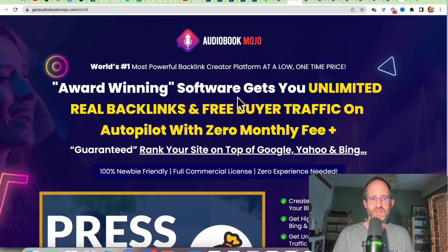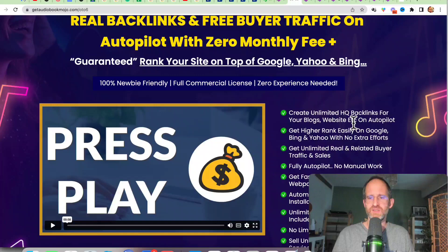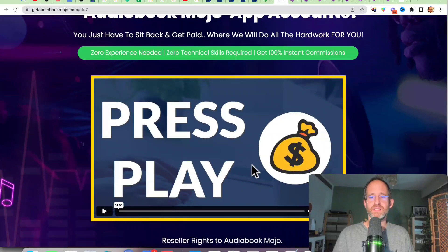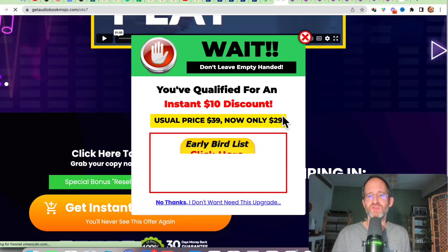There's an award-winning software upgrade that lets you create unlimited high-quality backlinks for your blogs and websites. And the last upgrade lets you sell accounts to Audiobook Mojo and keep 100% profits on the complete funnel. Remember to move your mouse away to get a discount on each of these. All these OTOs are optional — pick and choose the ones you want and forget the ones you don't.